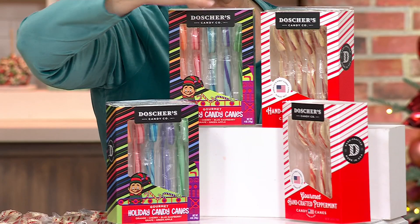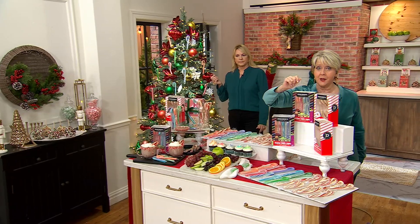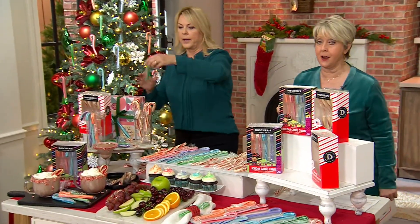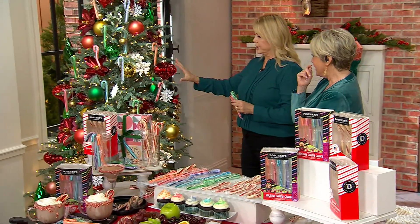If you want all fruit flavors, 250 remain. If you want all peppermint, 400 remain. If you want the combo, we've got enough for right now. Look at this on the tree — look how gorgeous it looks!